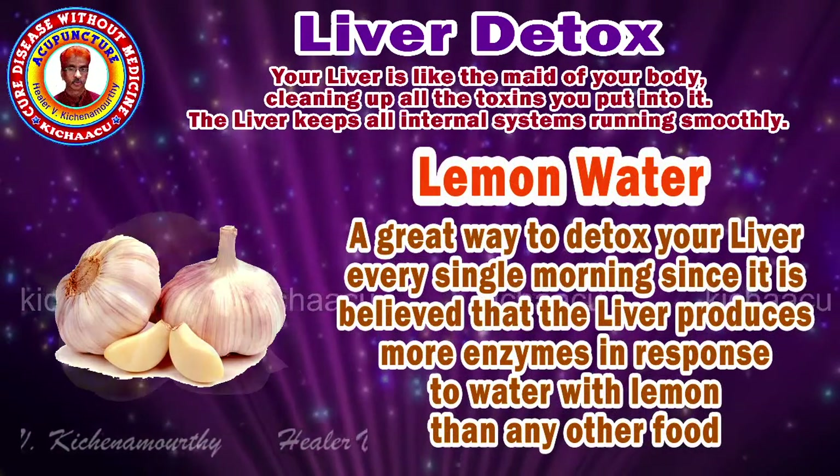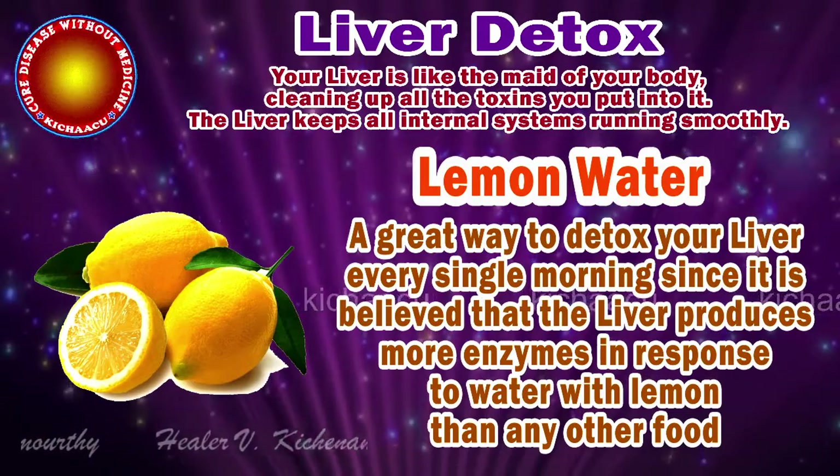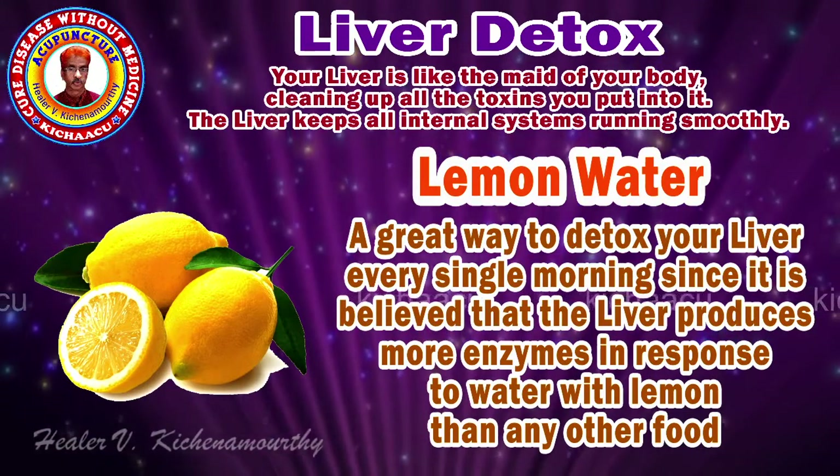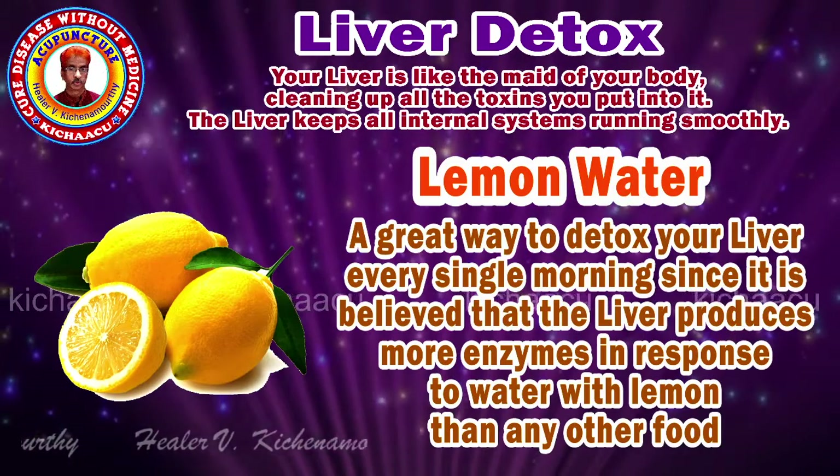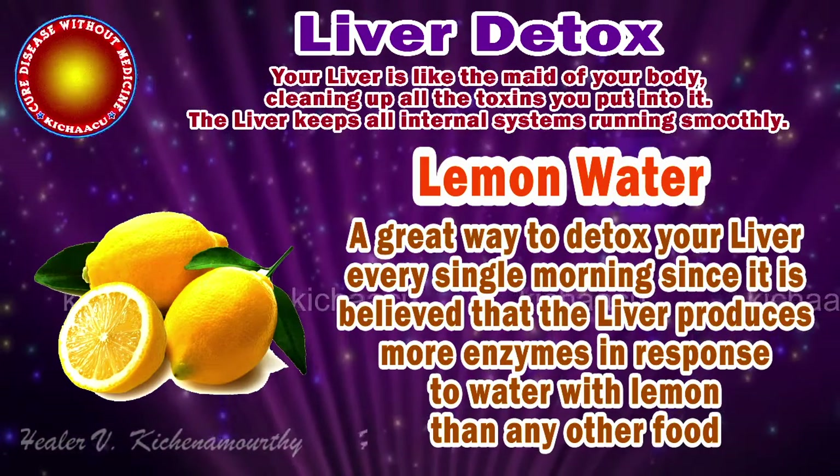Lemon water. A great way to detox your liver every single morning, since it is believed that the liver produces more enzymes in response to water with lemon than any other foods.